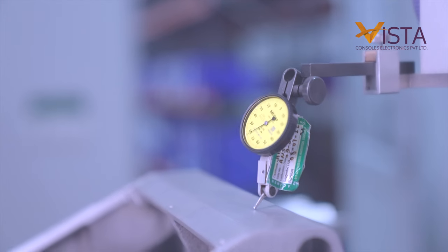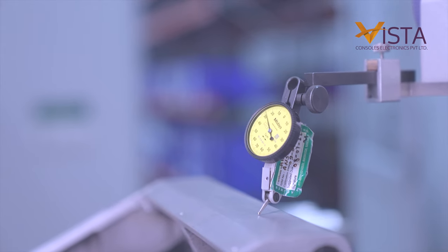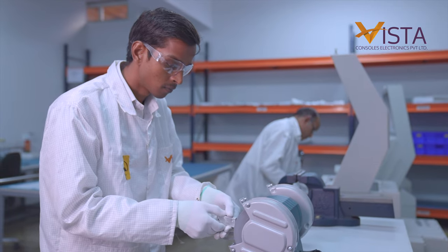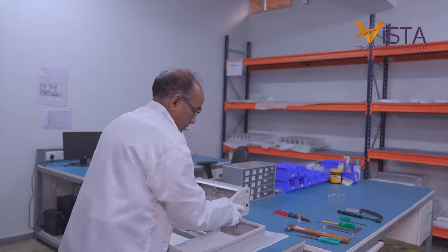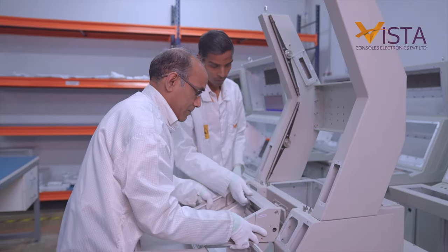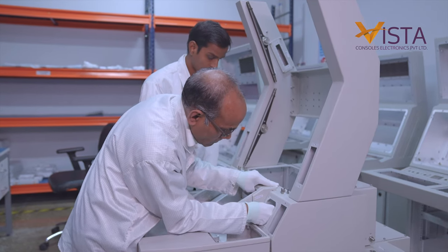We use a process-oriented and safety-proof workflow right from the warehouse. Stringent tests are conducted to make sure that the quality of parts received is up to our standards.